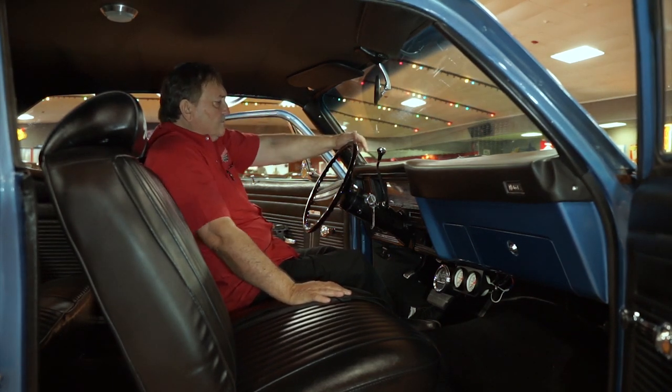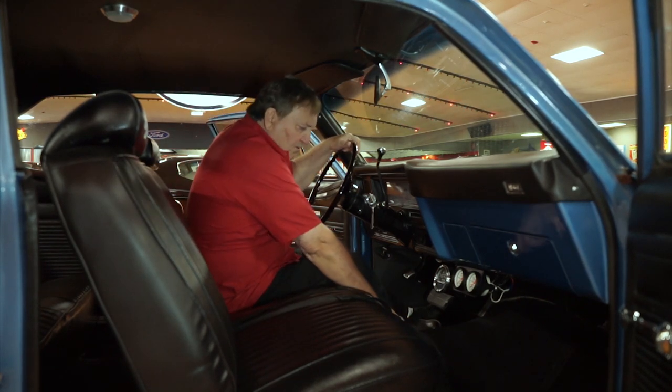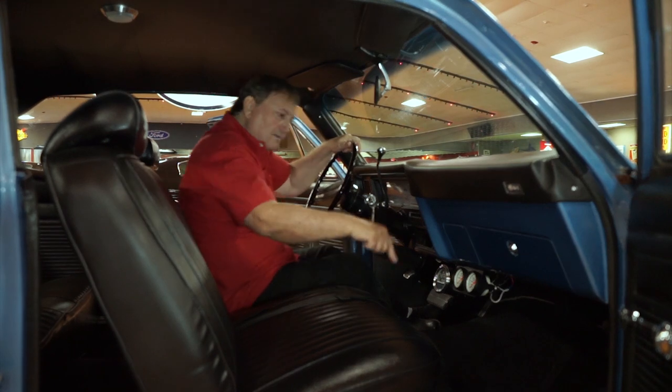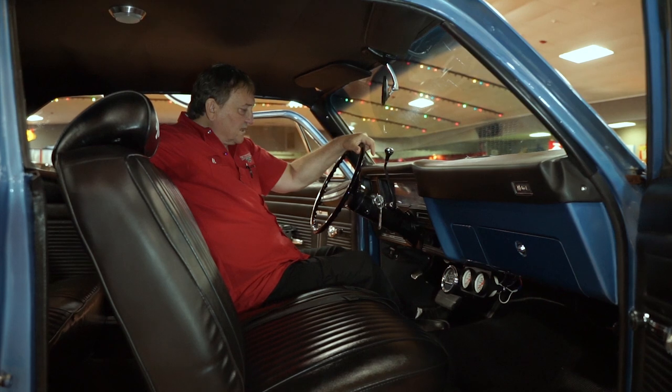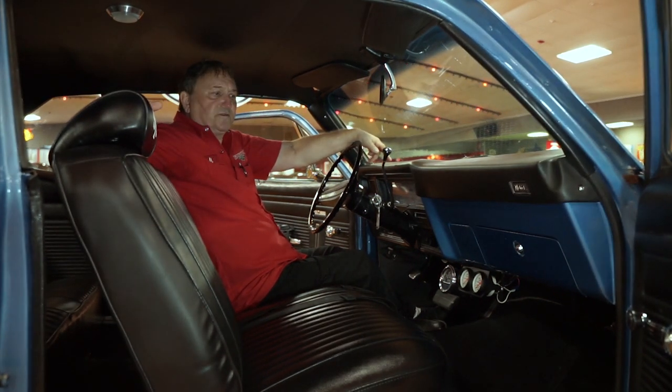Automatic on the column. It has loop style carpeting — nice and fresh looking. It's got original GM equipment style floor mats in it. This is as nice a Nova as you could ever hope to find.